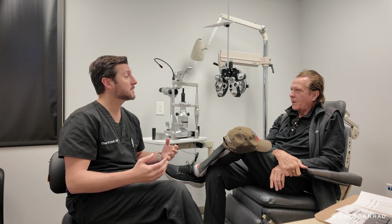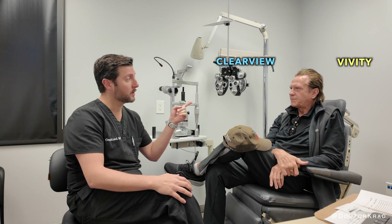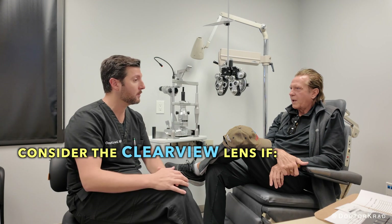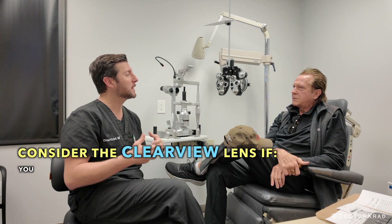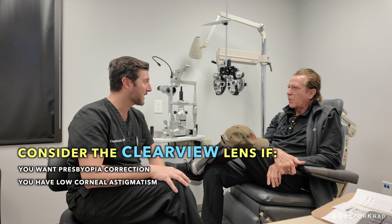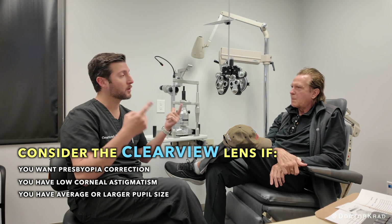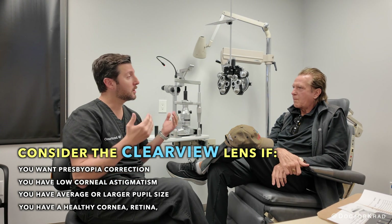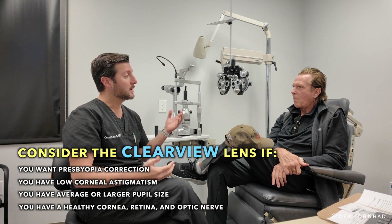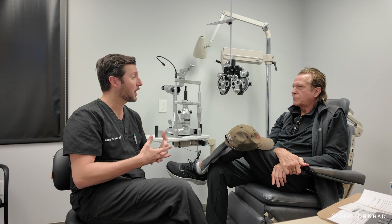How are the eyes working together now? I believe they're working together well. He has a Clear View in the right and a Vividy in the left. They can work well together — the vision will be a little bit different with each of them. But together, over the course of the next few weeks or couple of months, your brain is just going to adapt very well, especially because you're tolerating it well now. Both eyes will have very good far vision, both will have good intermediate vision — though the Clear View is a little stronger — and the right eye will have stronger reading vision than the left.